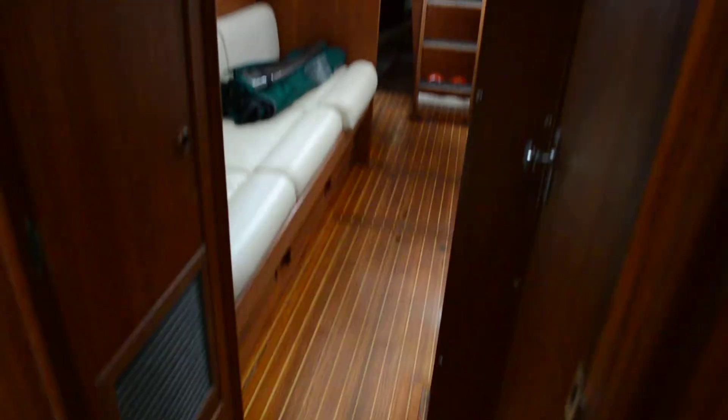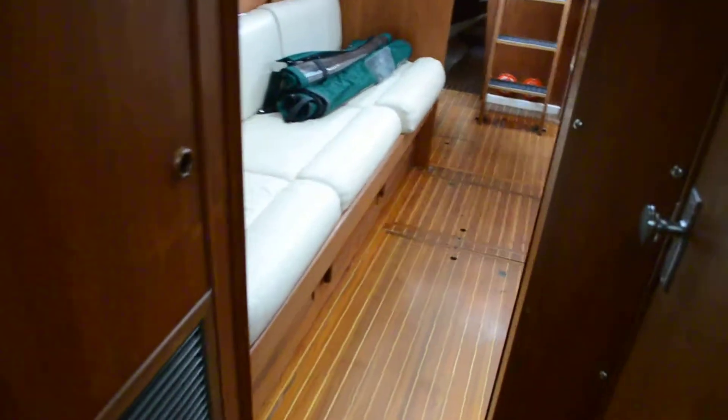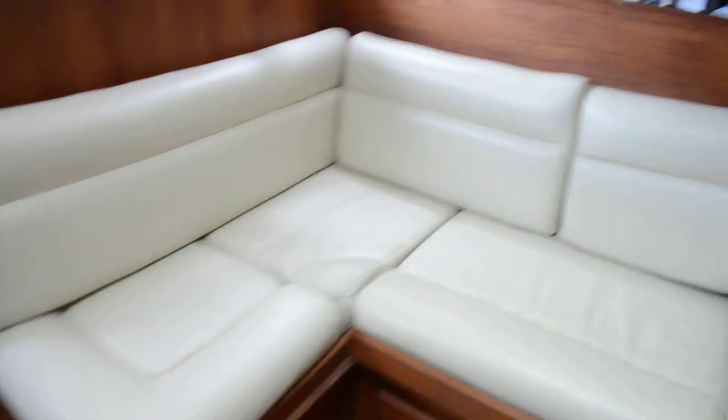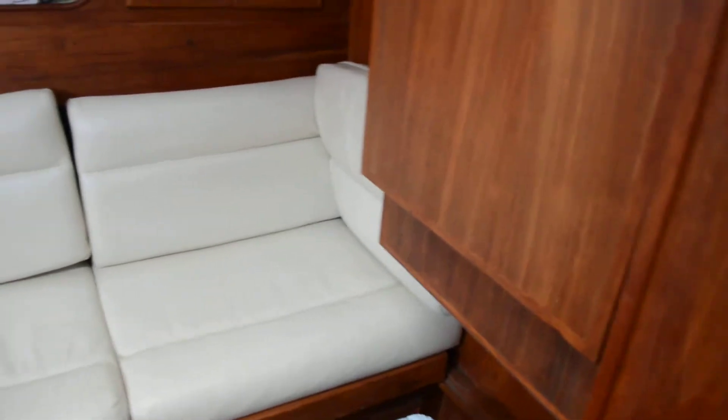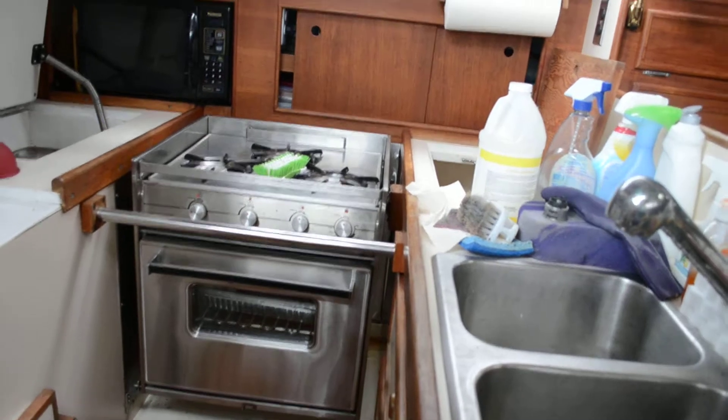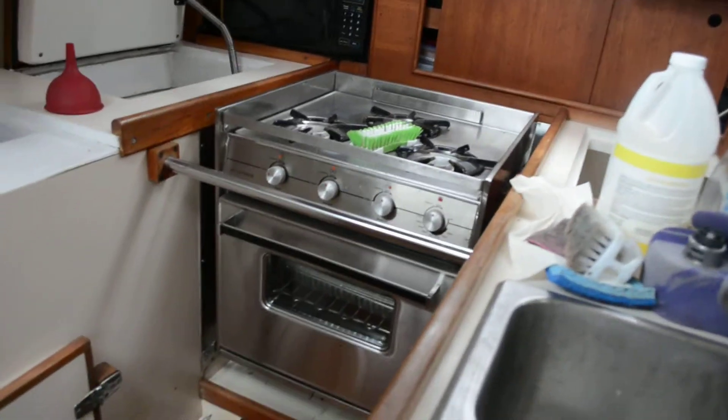It is overcast today folks so bear with me, but I think we're doing all right. Let's go into the main cabin. All the upholstery is excellent — looks like an ultra-leather type upholstery. We do have a TV down here and fans. The galley is well equipped with ample refrigeration and freezer, accessible from the top on both sides and in front. Stainless propane cooktop and oven.